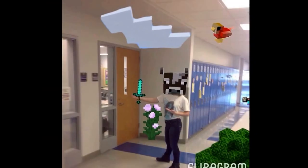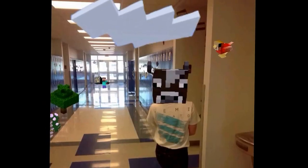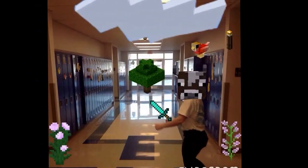Over here is the second entrance to the library and the health room. Over here you can get a drink from the water fountain. And next to that is Mrs. Ellis' social studies, and across the hall is Miss Ward's room. Down here you'll have Mrs. Hendershot for math, maybe.